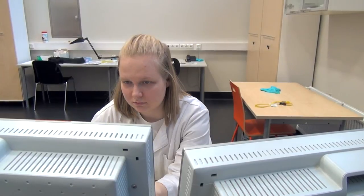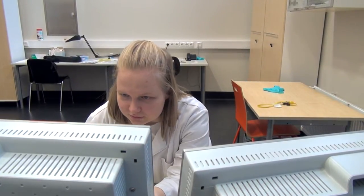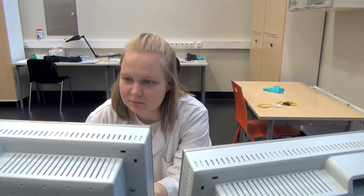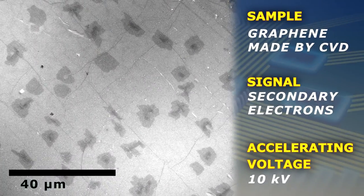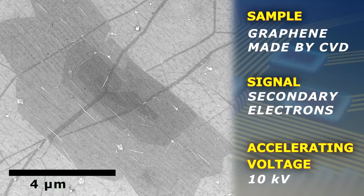Next, we will take a look at graphene that was synthesized by chemical vapor deposition at the laboratory of thin film technology. As can be seen from the image, brighter and darker areas can clearly be distinguished on the surface of the copper substrate. When we zoom in, it becomes clear that the brighter area is actually a single layer of graphene, while the darker sides represent two or more layers.